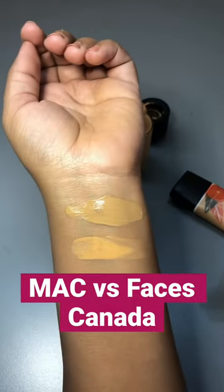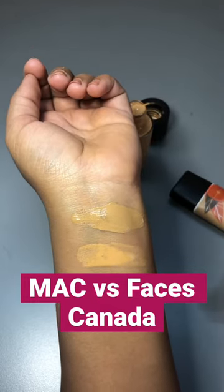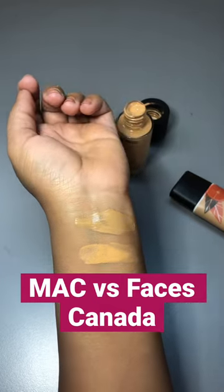You can see the difference — Faces Canada is a little warmer compared to NC42, and it definitely suits the dusky tone.